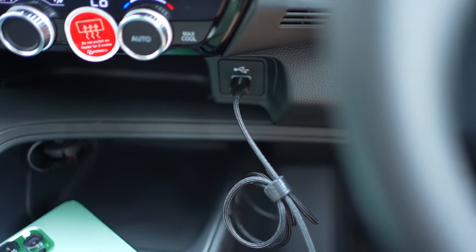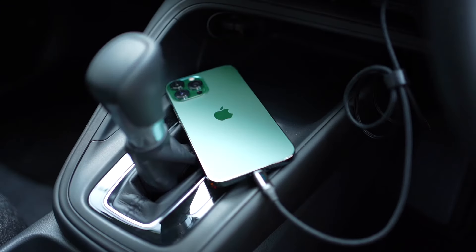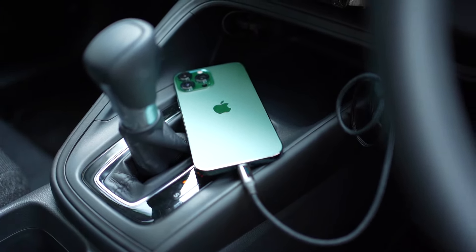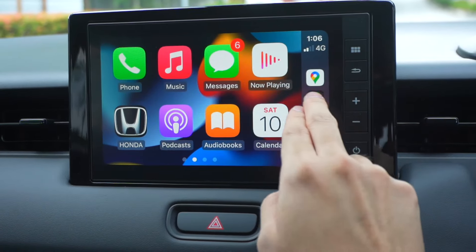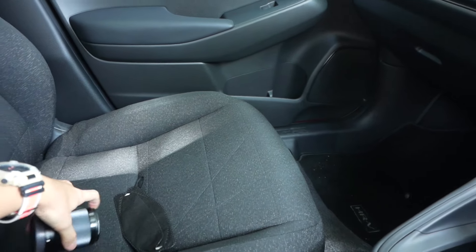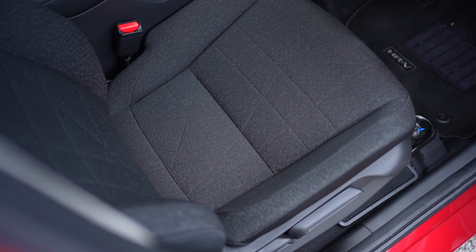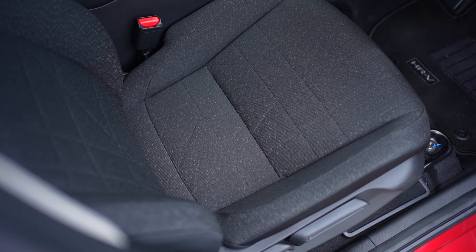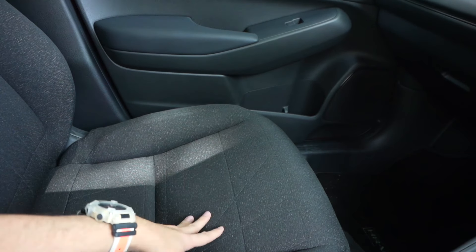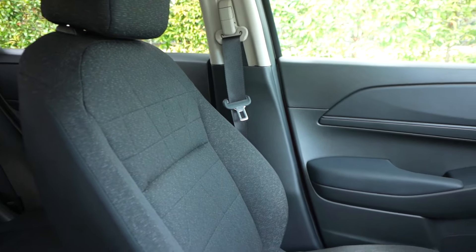You also have CarPlay and Android Auto, although you have to use a cable, which I've actually been using. It's a very simple solution and works right out of the box. I actually like the wired connection because wireless ones can get a bit fidgety and don't always connect nicely. In terms of the seats, the pattern looks a little bland and the interior is very dark, but the seats themselves are very comfortable — no issues sitting in the car at all.